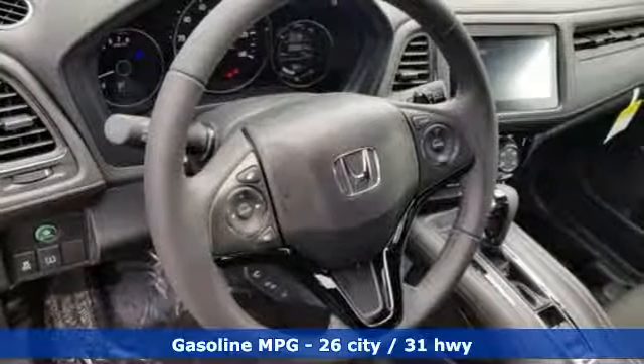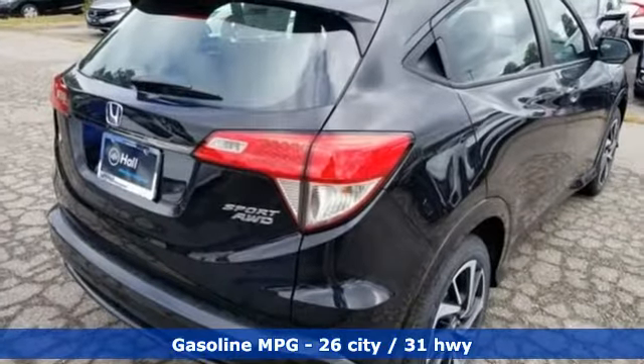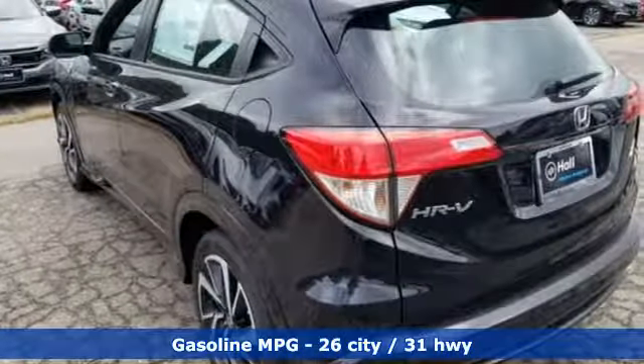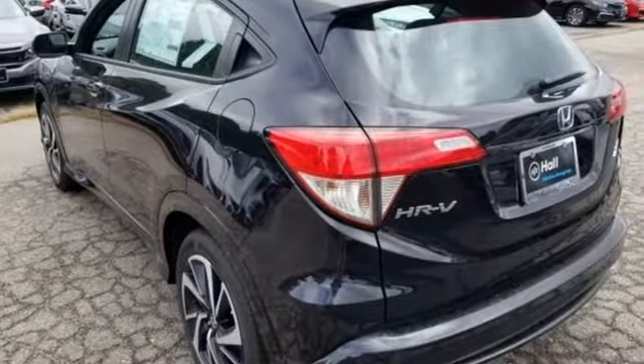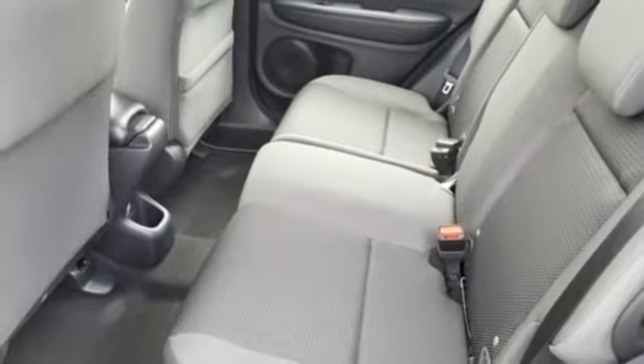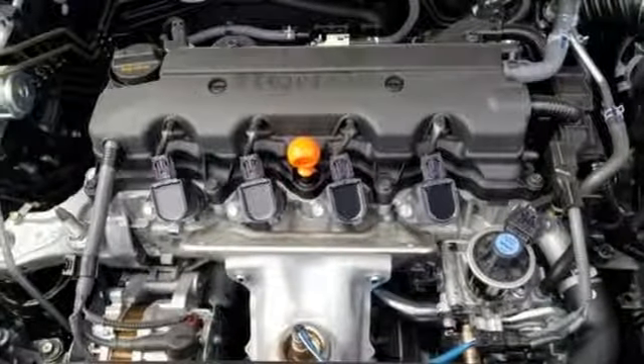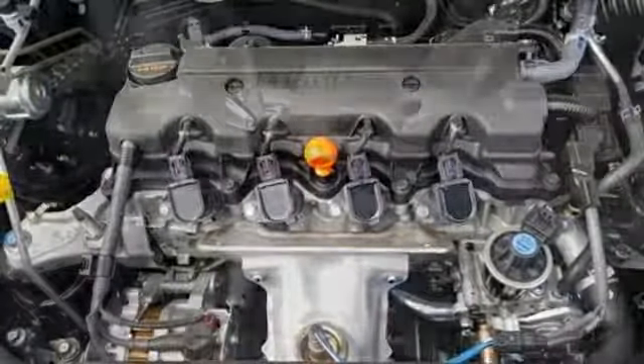You'll look forward to every drive with features like these: inline four-cylinder engine, manual tilting steering column, streaming audio, manual telescoping steering column, wireless phone connectivity, external memory control, aluminum wheels, power windows, and continuously variable automatic transmission.